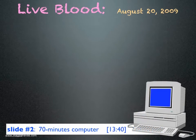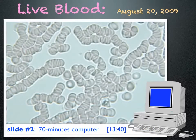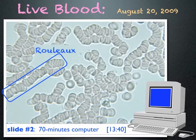I then worked on a computer for 70 minutes and looked at my blood again. This time, the cells are sticking together like stacked coins. This is called rouleau formation.